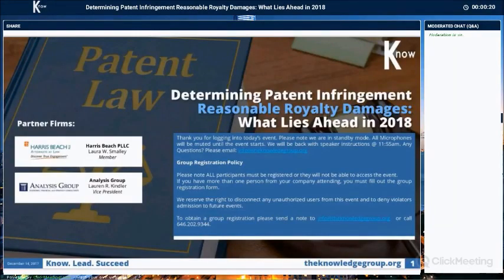The Knowledge Cast: Determining Patent Infringement, Reasonable Royalty Damages — What Lies Ahead in 2018?